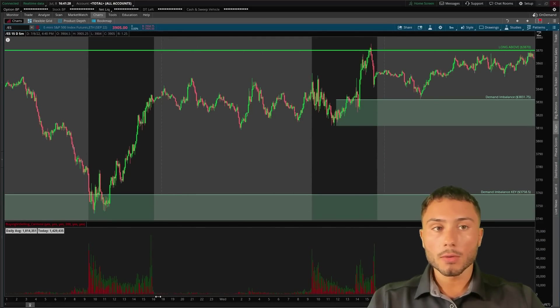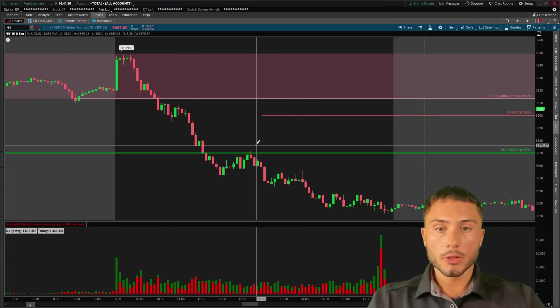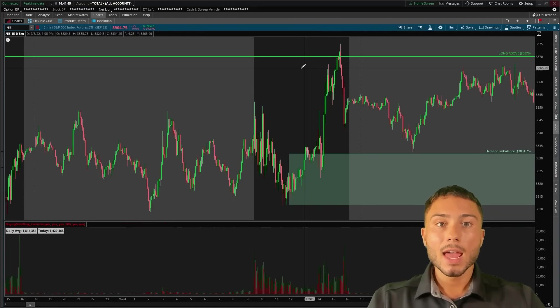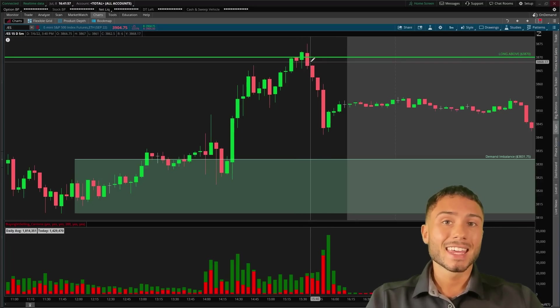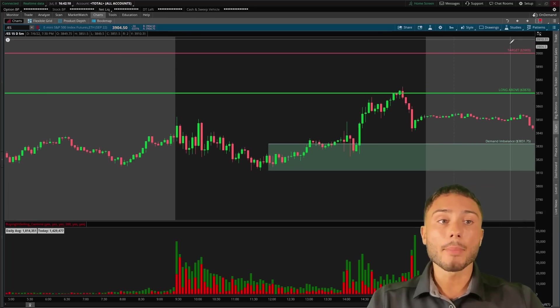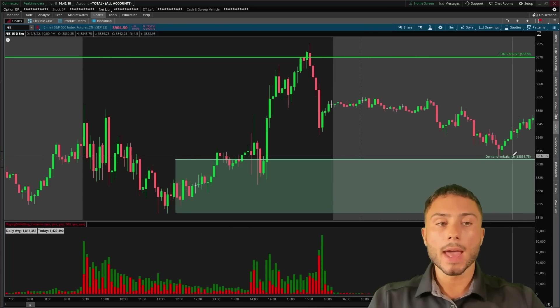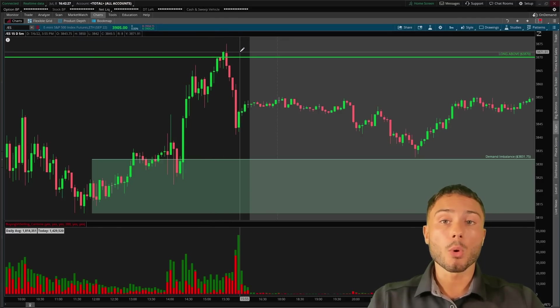Where I got 3870 from was a high from June 28th — this previous little high — with multiple different levels of confluence. It also lined up with the previous day's high, and at the previous day's high, watching time and sales going into end of day, there were very heavy volume near the highs with very aggressive buyers buying, getting sold to from very passive sellers on the offer. So there was a lot of volume activity there. If we could get above 3870, there's nothing stopping us until 3900 and 3913, making this my area of interest.